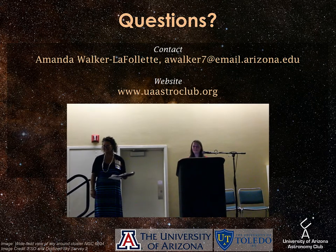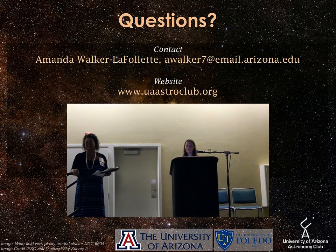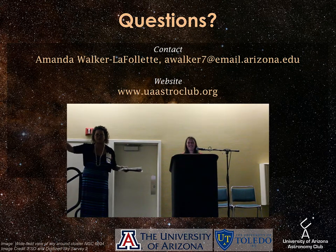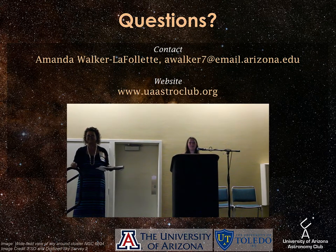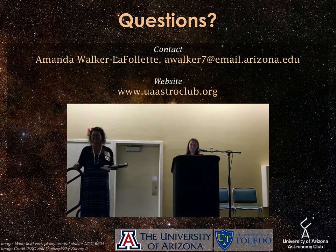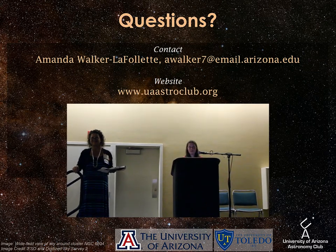Audience question: Do the faculty get any professional acknowledgement or support for working with you? The department chair noted that faculty get recognized internally in service evaluations within the department. Whether or not they're adequately recognized publicly is uncertain, but their involvement with the club is appreciated in faculty evaluations, and their mentees certainly appreciate them very much.